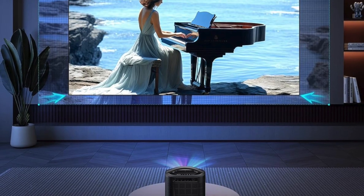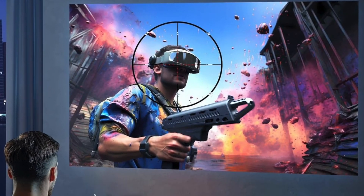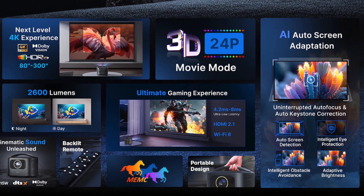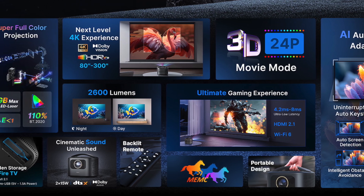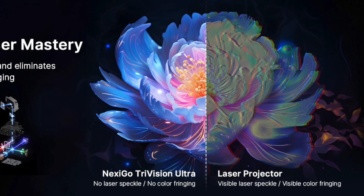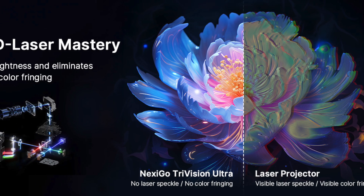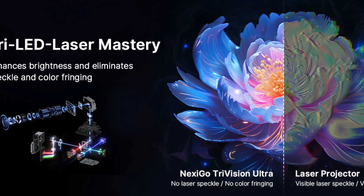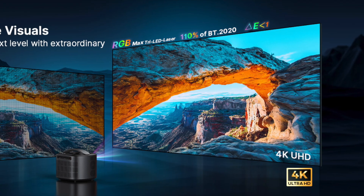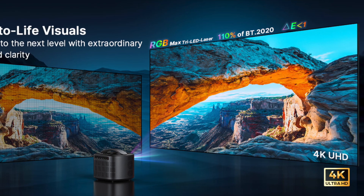Boasting 2,600 lumens of brightness and no laser speckle, this projector delivers sharp, vibrant visuals without the distracting artifacts sometimes seen in laser systems. It supports Dolby Vision and HDR10+, offering lifelike contrast and deep black levels. The broad color spectrum covers wide DCI-P3 coverage, resulting in natural, accurate imagery ideal for cinematic content.